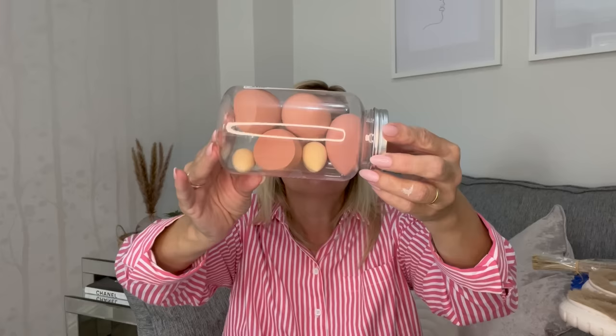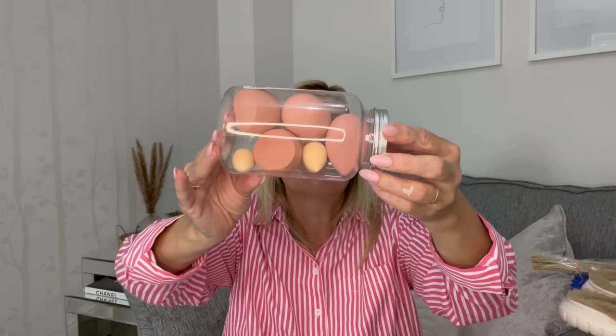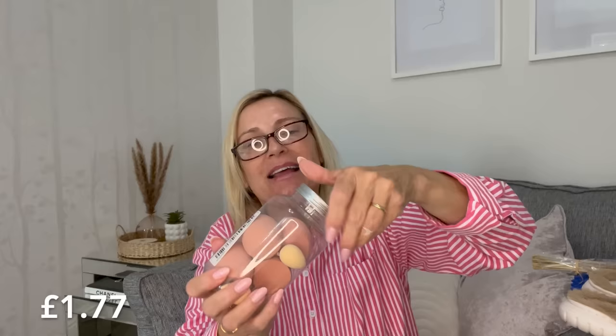Next I picked up these makeup sponges — you get four big ones and three little ones. I just got them in neutral colors and they come in this little plastic jar with a lid, so you can keep them in there or use the jar for something else. I'll give my daughter some of those and probably keep a couple as well.